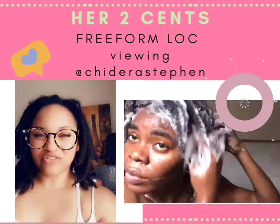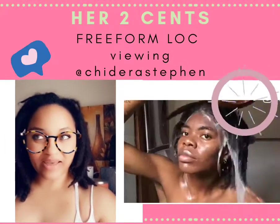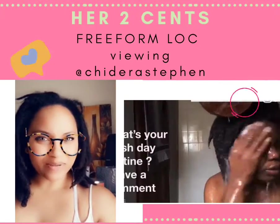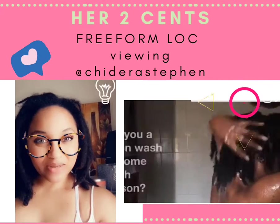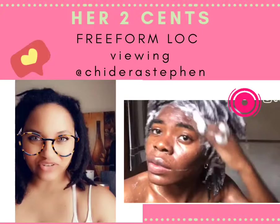The difference between Chidera's journey and mine is that she doesn't use conditioner in her hair. Right now she's using black soap. I've never tried black soap before — I think I'm going to put it on my bucket list. But yeah, she doesn't use conditioner.